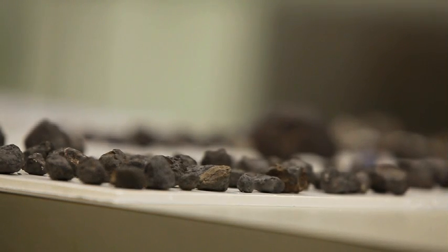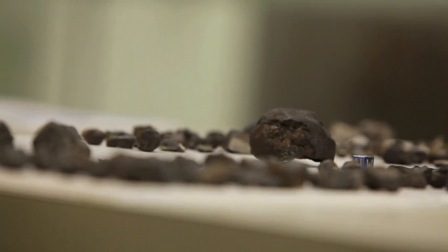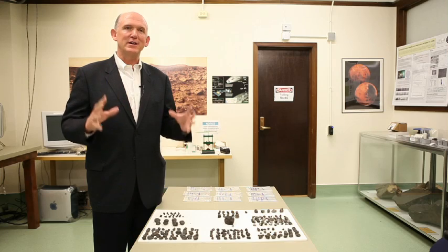Roughly two months ago, this was on the other side of Mars. So what you're looking at was in space — it's part of another planet. And I can't emphasize enough how cool that is. I think I've been working with the Field now for about 15 years.